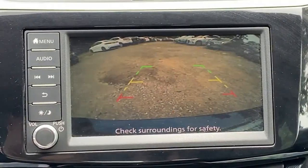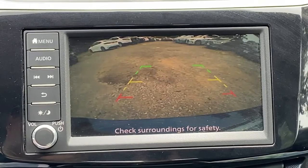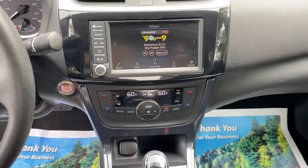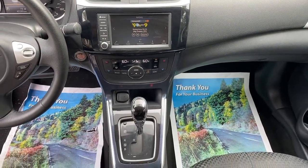Take a ride on the spirited side in this powerful Sentra. Crisp, modern styling meets sports suspension and precise handling to bring you an upscale, midsize sedan that puts the fun back into your daily commute.